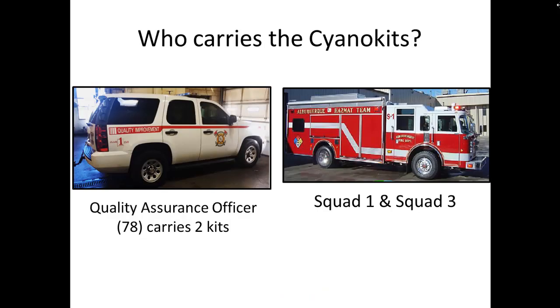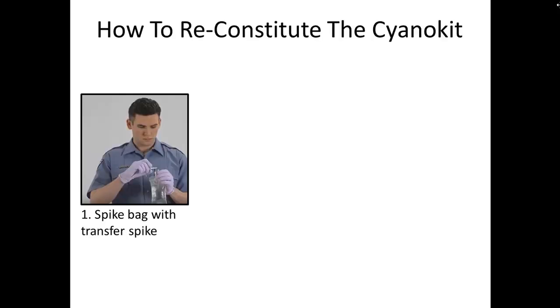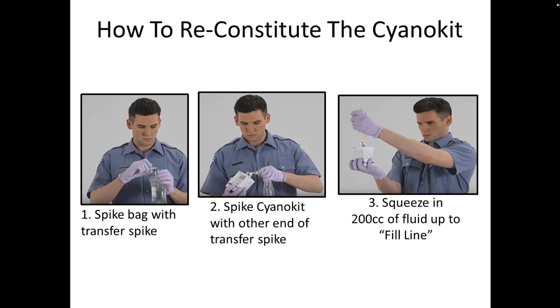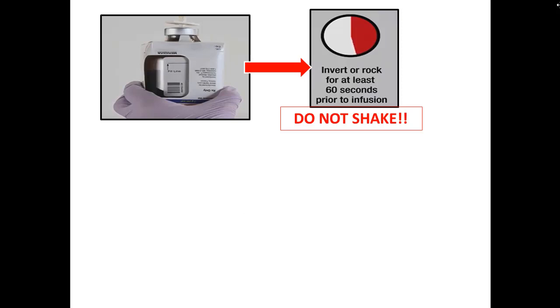In our system, we only have cyano kits on the 7-8 truck and on the squads. The 7-8 usually carries two kits, and each squad has one. To prepare it, first spike the bag with the transfer spike — we'll probably use normal saline — then use the other end of the spike to put the fluid into the powdered vial. Squeeze in 200 cc's of fluid until you see the fill line, and don't shake it — just invert it a couple times until all the powder is dissolved into the fluid.